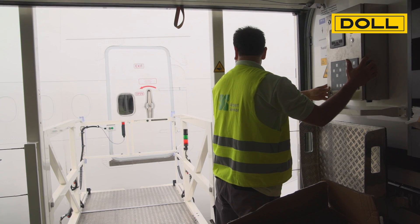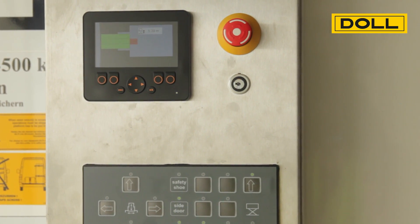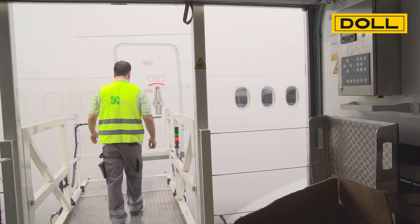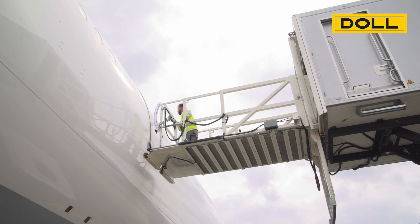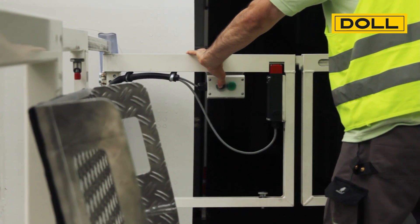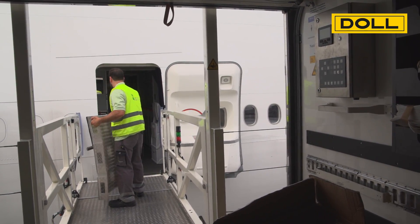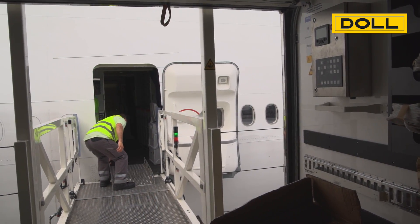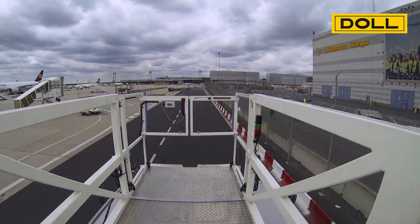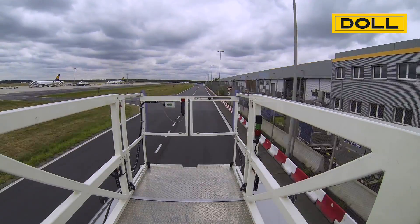When extending the platform, four sensors measure the distances to the aircraft, which are then displayed on the control panel. The barrier can only be opened with distances less than 12 cm. If the distances are between 12 and 40 cm, the driver first has to push a confirmation button to be able to open the barrier.